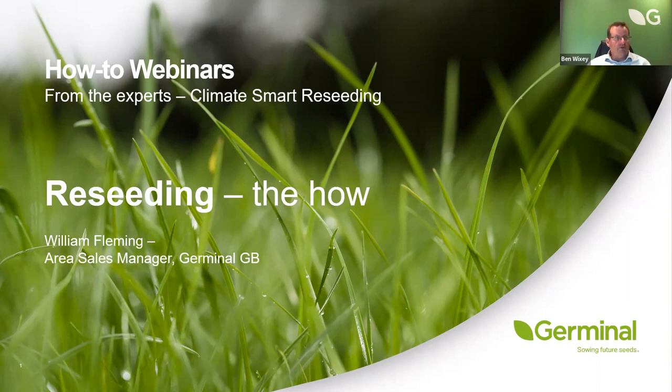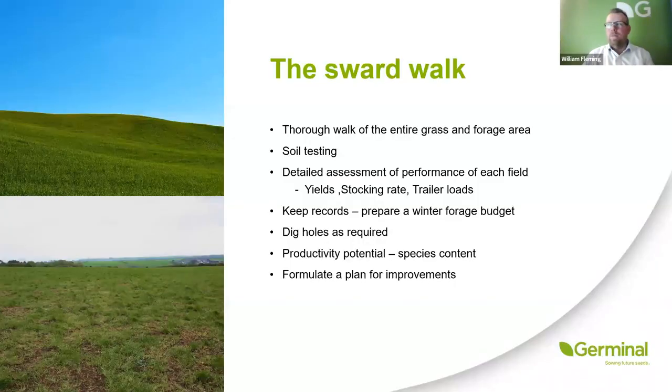William is now going to talk about reseeding and the how. Just emphasising what Mary was saying about assessing what you've already got on farm — that sward walk, taking your spade, looking at the records you've got — those are the fundamental things before you start to think about reseeding. Soil testing: I can't stress enough how important it is to do your soil testing in plenty of time so you're able to rectify any issues with pH, P and K, because lime doesn't act straight away.